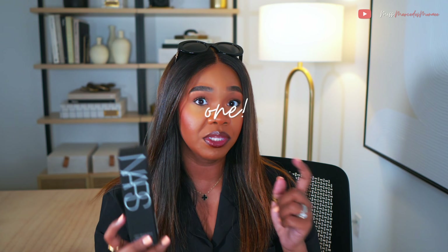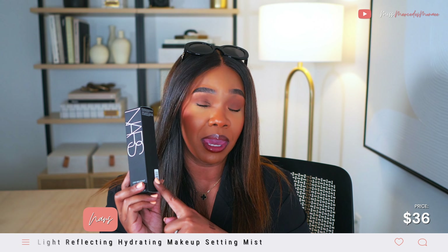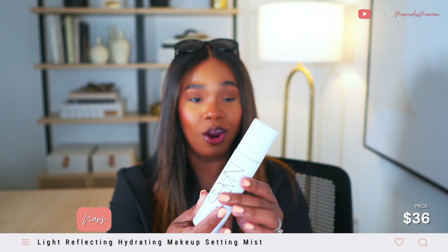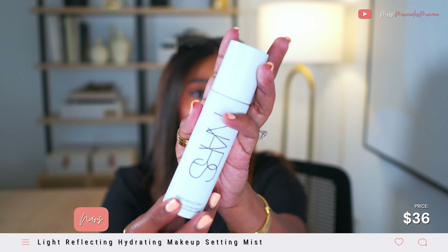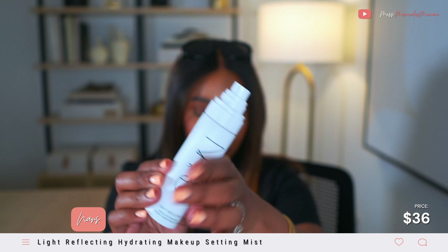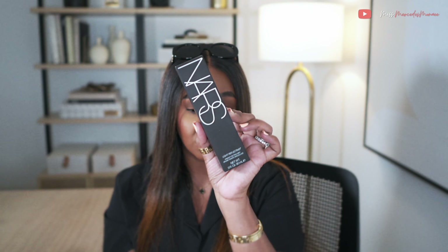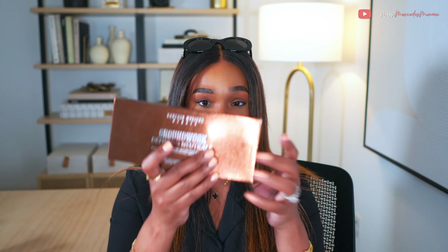There's a lot in this second bag, y'all. This is the NARS Light Reflecting Makeup Setting Mist — it's pretty new. Of course it's NARS so the packaging is so cute. We'll see if it compares to Charlotte Tilbury, because it's similar to a wet makeup setting mist. It's from their Light Reflecting line. I swear by so much NARS — it's probably one of my favorite makeup brands.